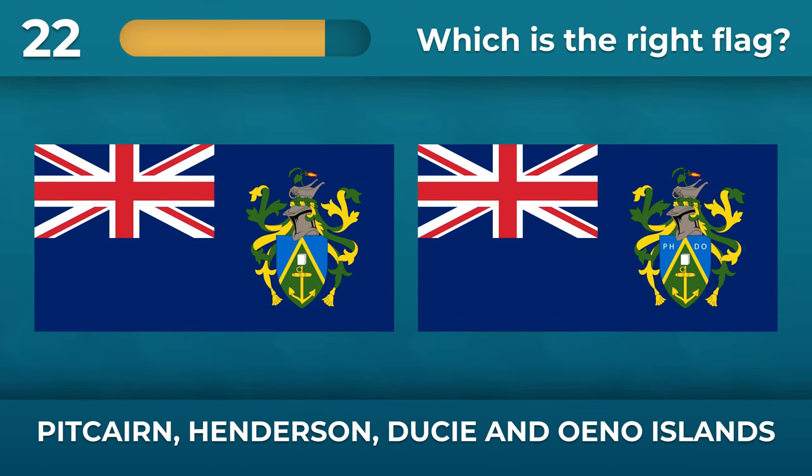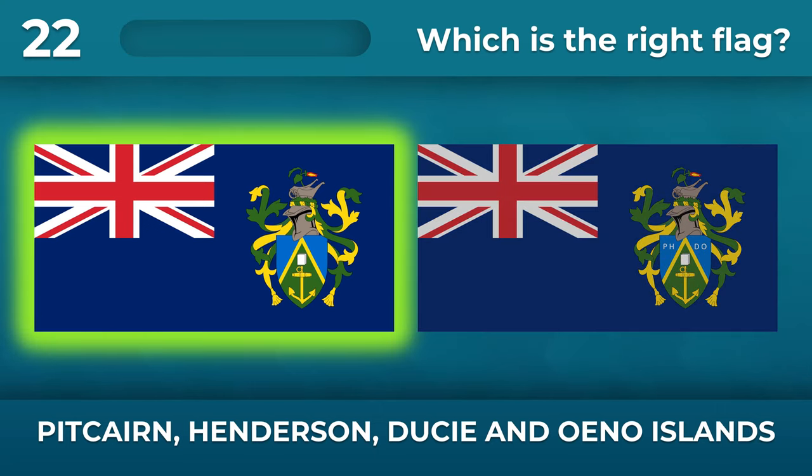What about Pitcairn, Henderson, Ducie, and Oeno Islands? There should be no letters on the coat of arms.